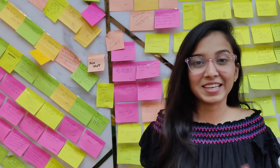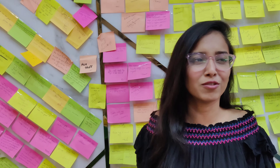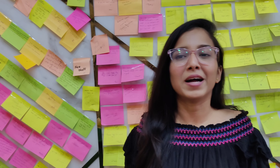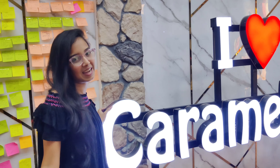Hi guys, welcome back to my YouTube channel, Life and Ledger. I am so sorry for being missing in action for like a week. But my only motto was that I really did not want to post anything for the heck of it. I am at this new place called Caramillas, which is basically a cake shop in Thane.